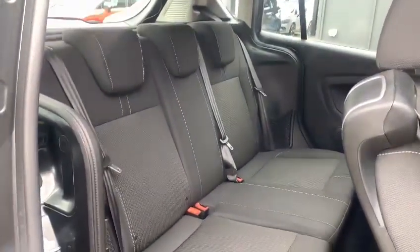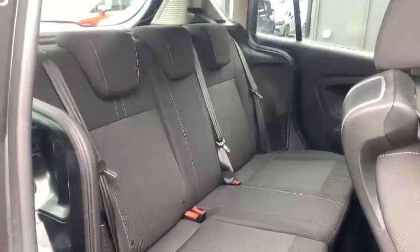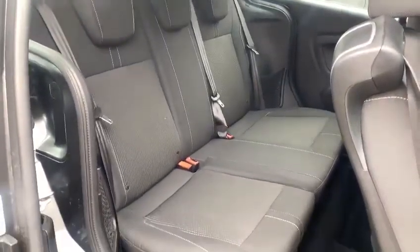In the rear of the car there's plenty of leg room. There are three headrests, three seat belts, and a 70/30 split of the rear seats.